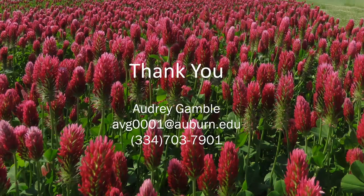That's all I have today. If anyone has any questions, I'll be happy to take them at this time.